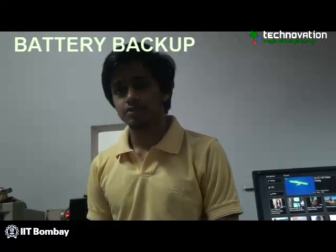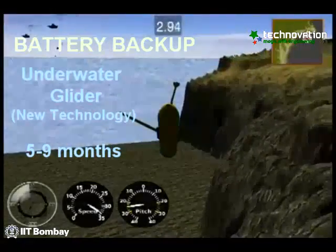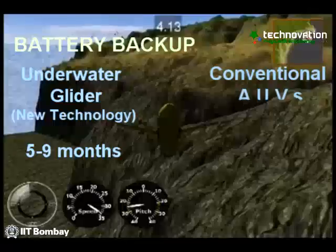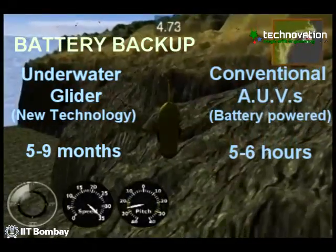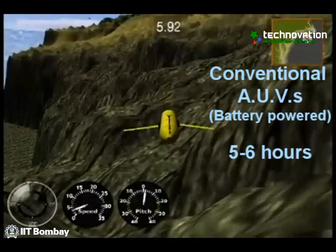Battery powered gliders have shown endurances in the order of five to nine months, whereas conventional AUVs that depend on batteries for their power have endurances only of around five to six hours.